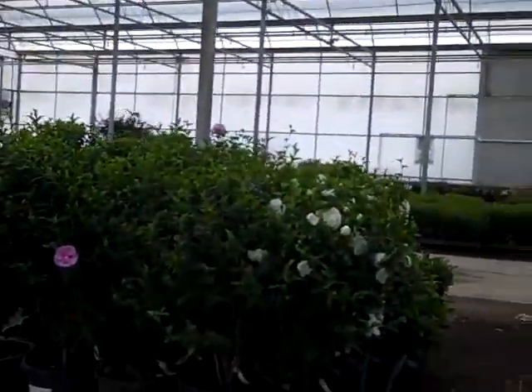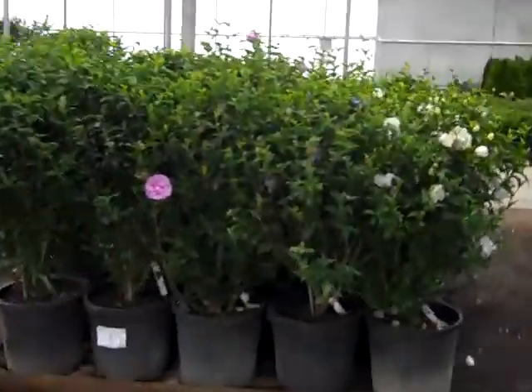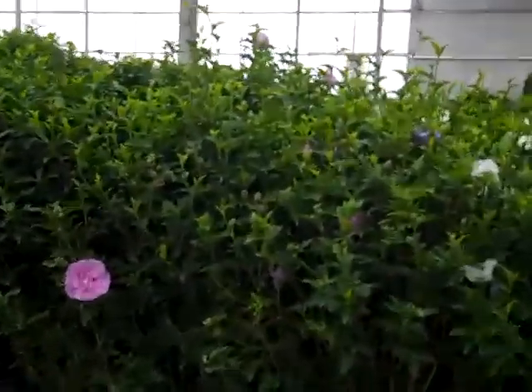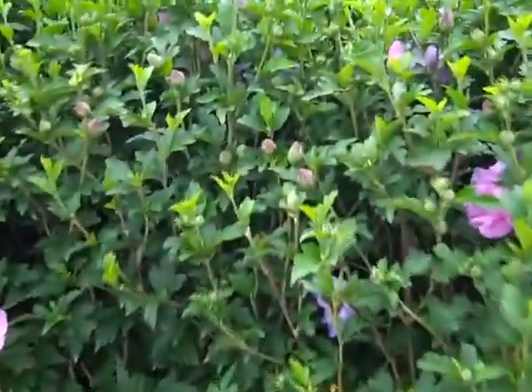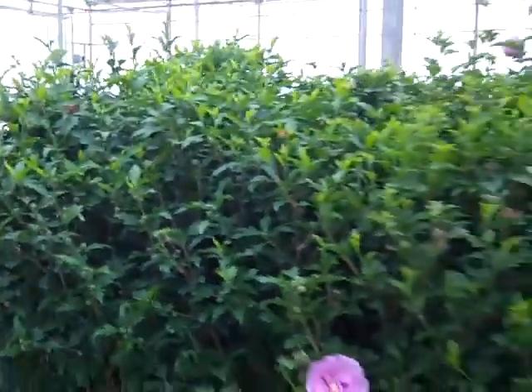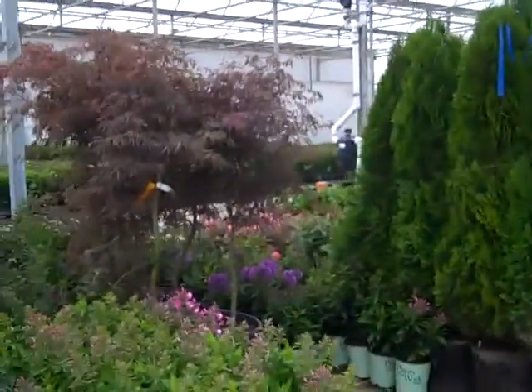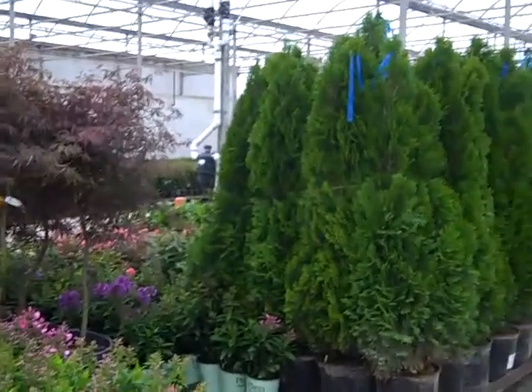Dissectum Jet Maples. These are some larger hibiscus — budded up, ready to go. They are just starting to crack color on most of the varieties. Coming in a little bit closer, you can see they are at prime for shipping. So be sure to check our weekly availability and Hot List, and see all the neat flowering plants that we have for you for those displays.